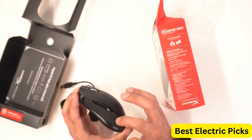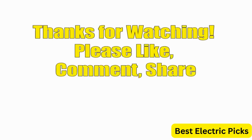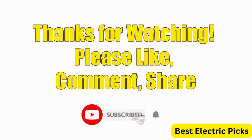Hope you guys enjoy the video, and now you can easily select the best budget wireless gaming mouse from our list. Thanks for watching — please like, comment, share, and subscribe to our channel for more new product reviews.